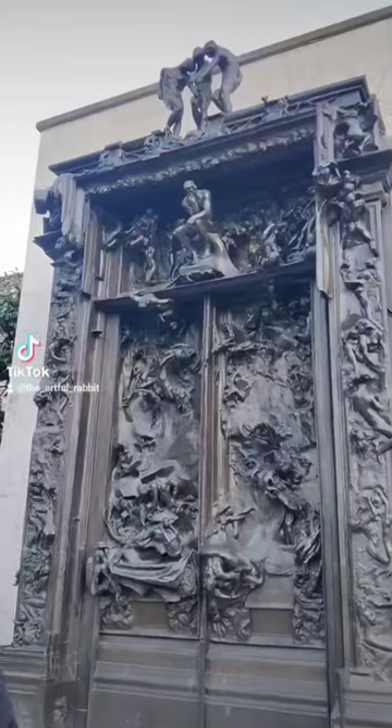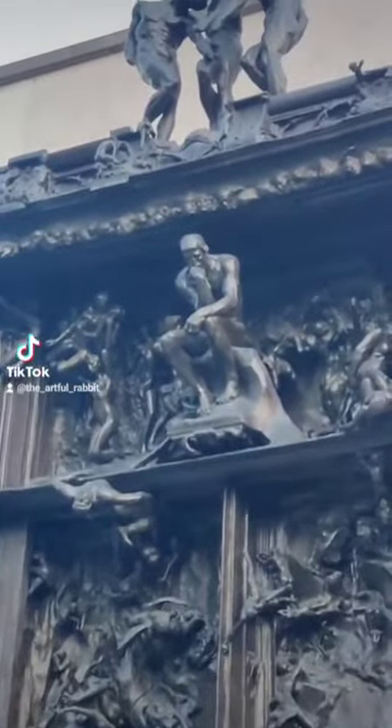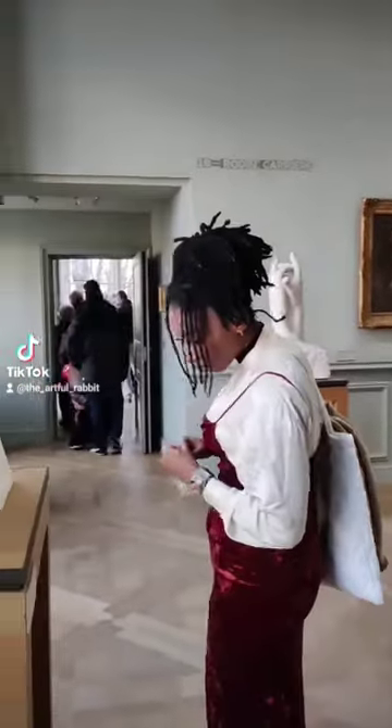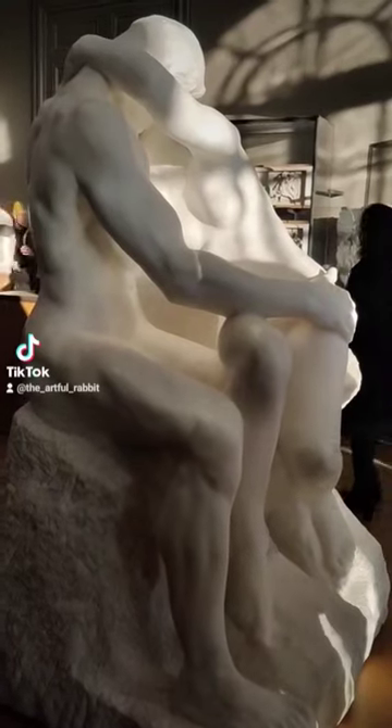I discovered the fact that Rodin's most famous sculpture, The Thinker, is a small part of a much larger piece titled The Gates of Hell. There were quite a few sculptures there that were scaled-up pieces of The Gates of Hell, which is essentially fan art of The Divine Comedy by Dante.